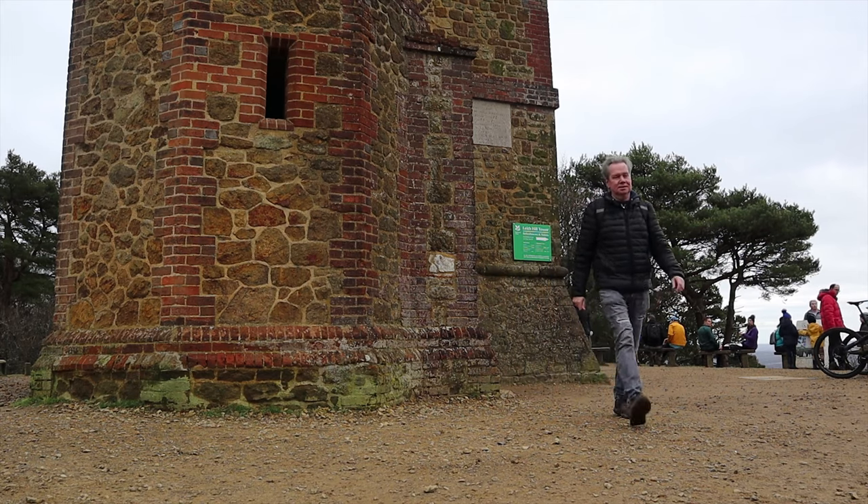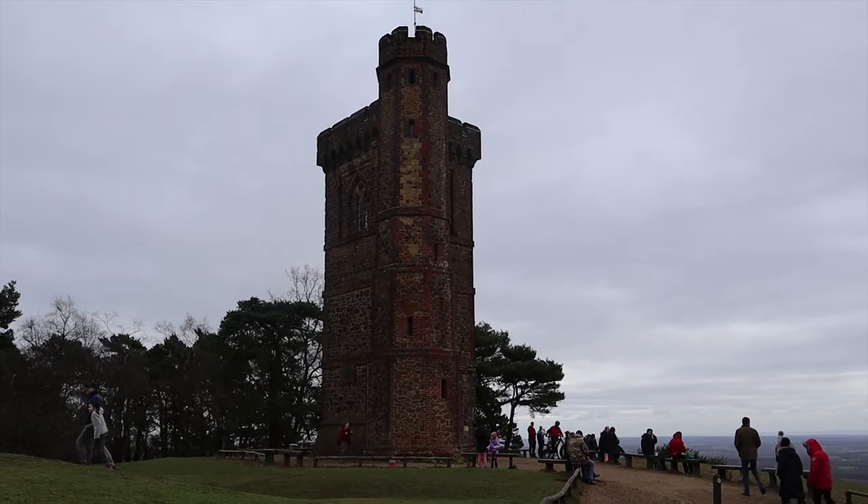It's a great place to come and chill out with a nice cup of tea at the highest point in Surrey. Mad dogs running around. It's lovely — quite a mild day today.